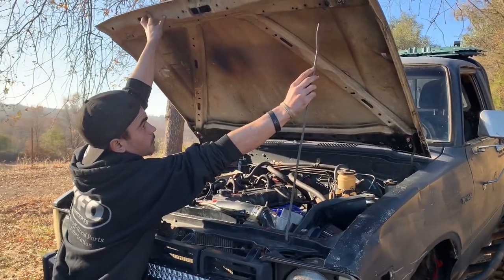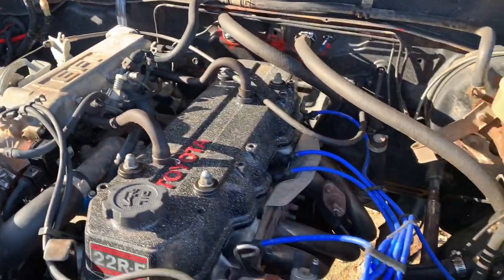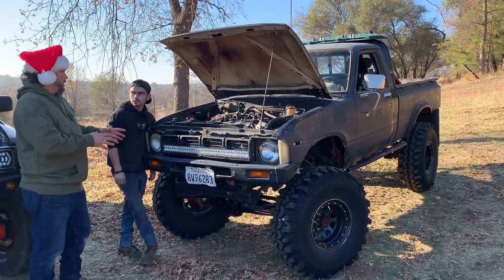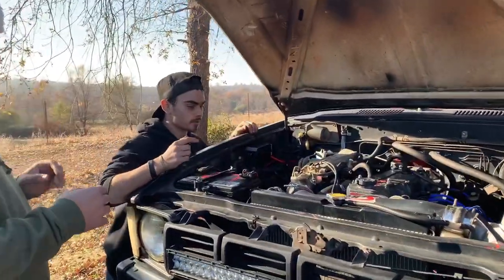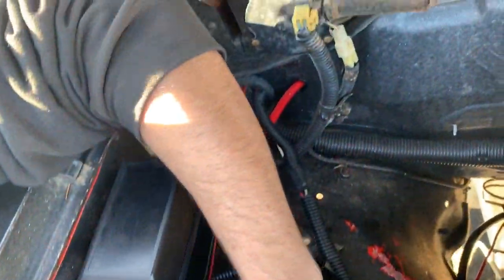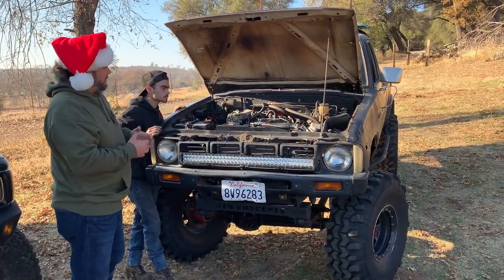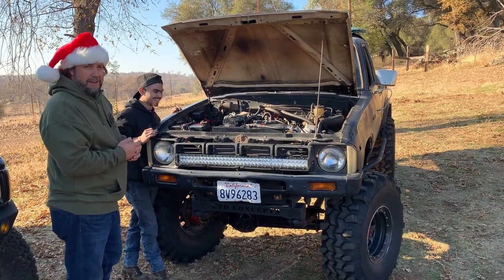Under the hood it's a full 22RE swap with full smog delete. He pulled the engine out of a Toyota Celica — bought the whole Celica for $900 and swapped it all over. That takes a lot of initiative: buy a junk car, pull the engine, learn the entire wiring harness. He made the whole wiring harness himself from scratch — injectors, ECU, everything. None of it is the Celica wiring; he went from each sensor, each injector, each part on the engine and built his own harness. It works perfectly — every day he gets in it, it starts right up.